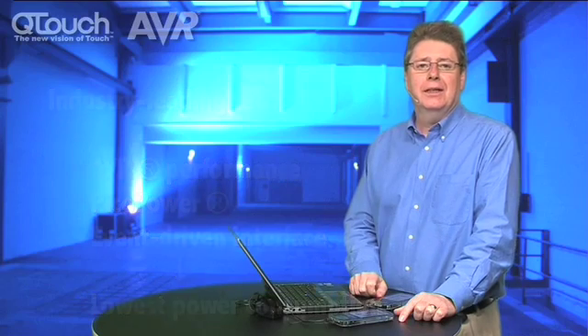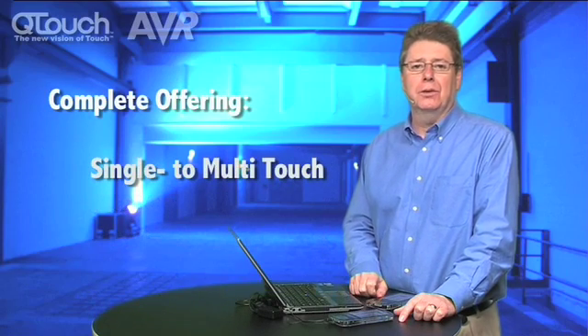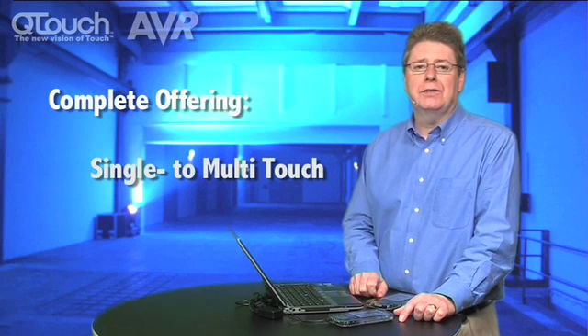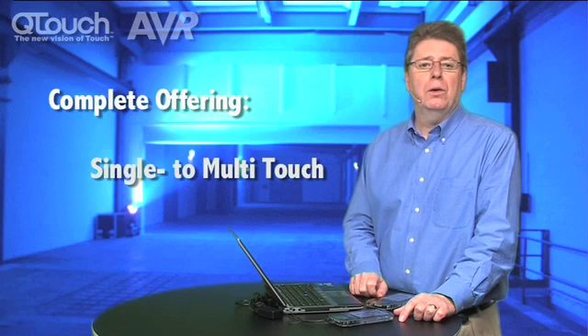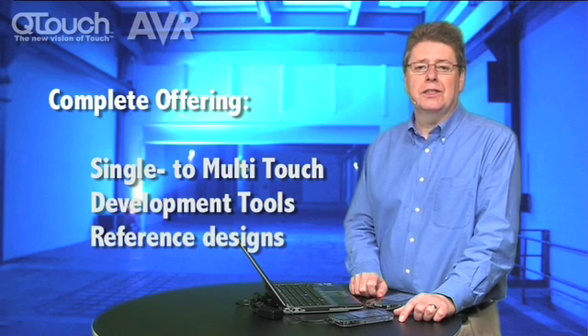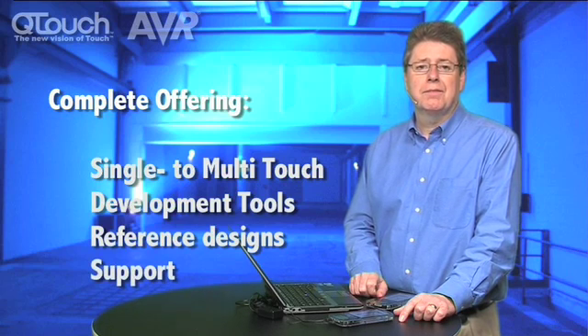In summary, Atmel provides a range of touch screen controllers useful for many applications and available at various price points. From the simplest single-touch device to genuine multi-touch devices, they can work for a range of interfaces. We also provide visualization software and debugging tools to help with your project. We can offer reference designs for the sensors, and we'll help with implementation in your project. Thanks for listening.